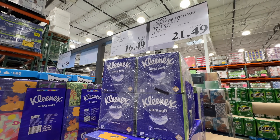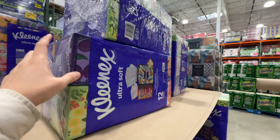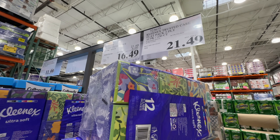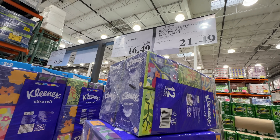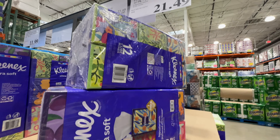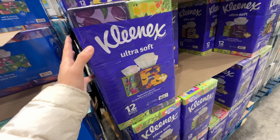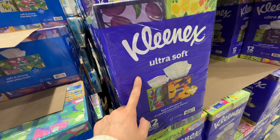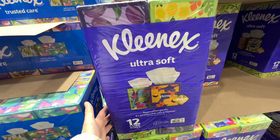The Kleenex ultra facial tissue ultra soft is on sale $5 off — sale ends February 25th. It is so much softer than the regular ones. I only get it when it's on sale because it's expensive. The ultra soft is truly better for your skin compared to the Trusted Care. I usually use the cheaper one, but this one is so much better. I'm going to grab a pack.